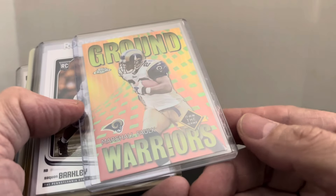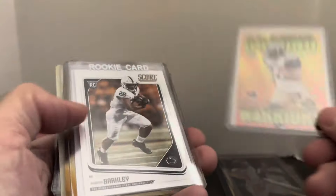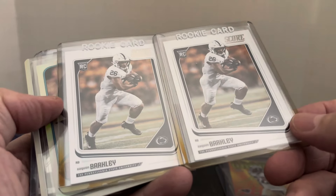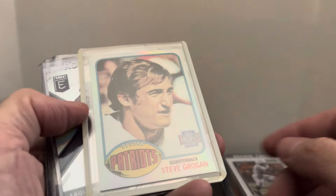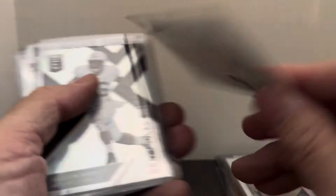Marshall Faulk Topps Chrome Ground Warriors, this is the refractor version from Own the Game — another three to four dollar card. Saquon Barkley had a massive game last night and his rookie cards were selling, so I sold two of his Score rookies to different buyers, a couple dollars apiece.